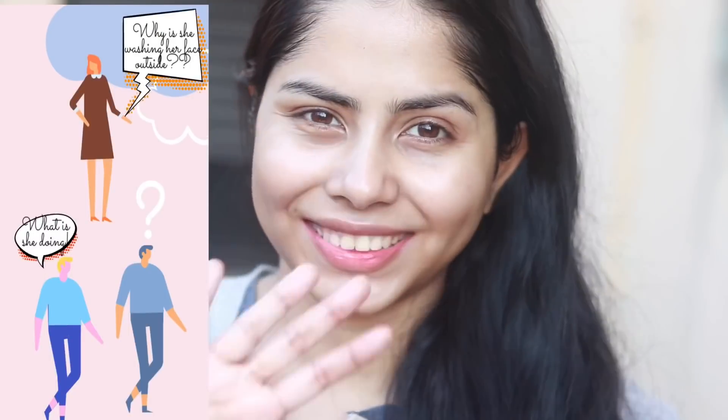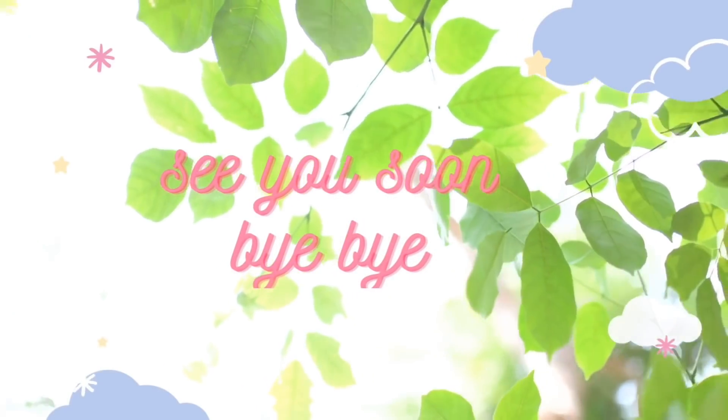That's all for my routine. I needed to go inside because people were giving me weird looks. I'm back inside my cave — that was my morning routine. My nighttime routine is coming tomorrow hopefully. Please let me know if you have any questions. I have to apply lip balm because my lips are feeling extremely dry. See you very soon, bye bye!